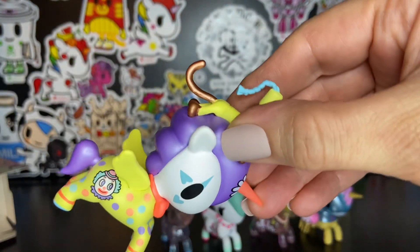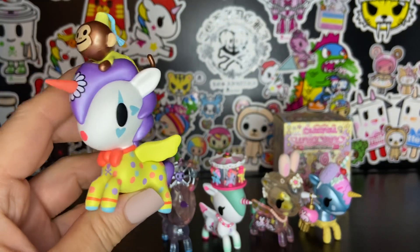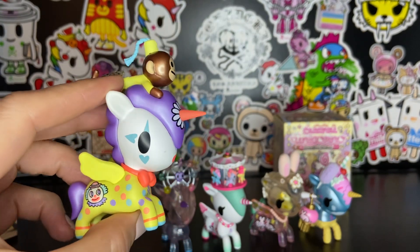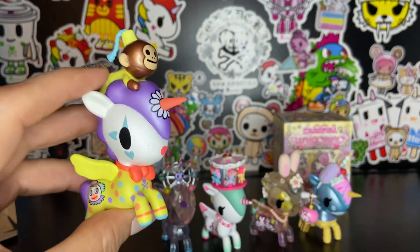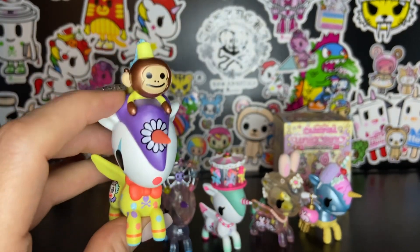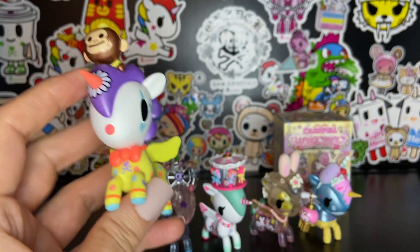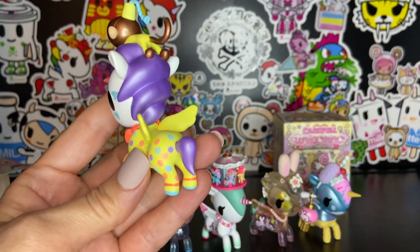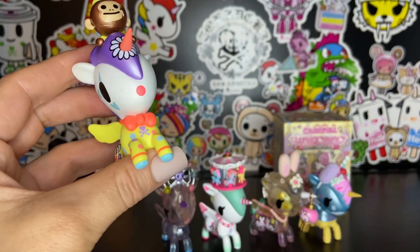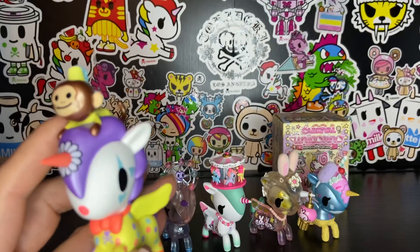Oh my goodness, I got another one — this is Trickster. Look at this one. So this is our little clown unicorn-o, and I have to be honest with you: I don't really like clowns, but this version of a clown I totally like. I love the colors, I love the little monkey on top. It's a very friendly, happy clown. I love the polka dots, the pastel purple mane, and look at the little nose. That's so cute.